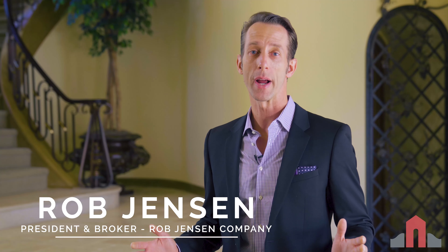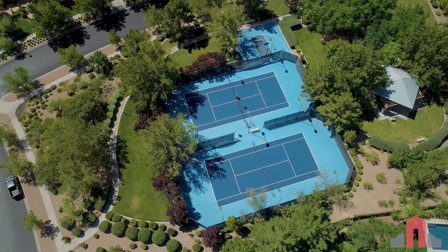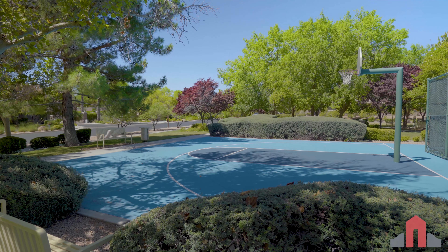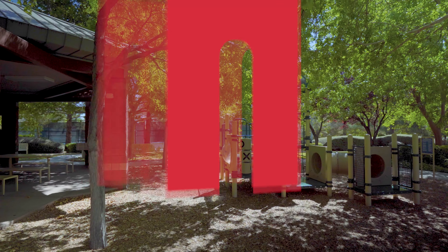Residents of Mountain Trails enjoy 24-hour guard-gated security and exclusive access to a community park with two tennis courts, a half basketball court, a playground shaded by mature trees, and a covered barbecue pavilion.